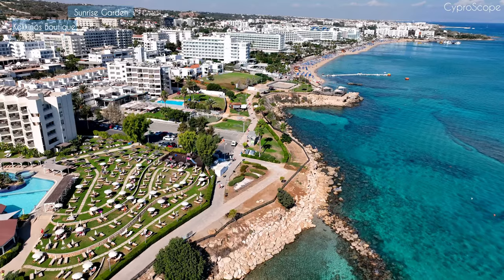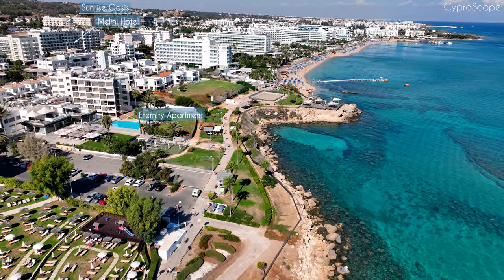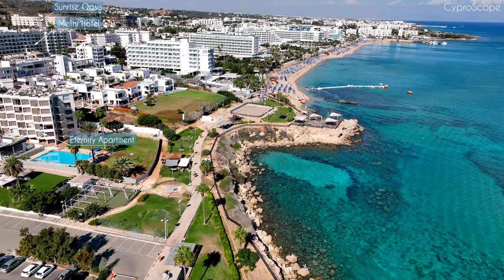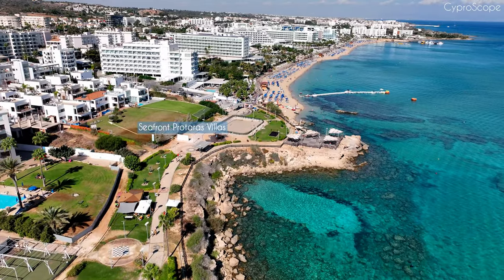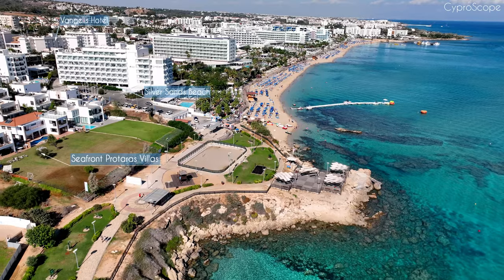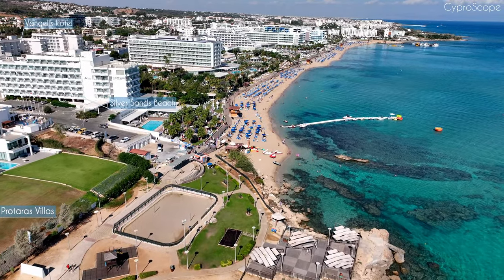The majority of Protaras's hotels are clustered along the embrace of this bay. Fig Tree Bay stands as one of Protaras's most iconic destinations, deriving its name from the solitary fig tree adorning the shoreline. This beach boasts a picturesque panorama and is cherished by both visitors and locals alike.